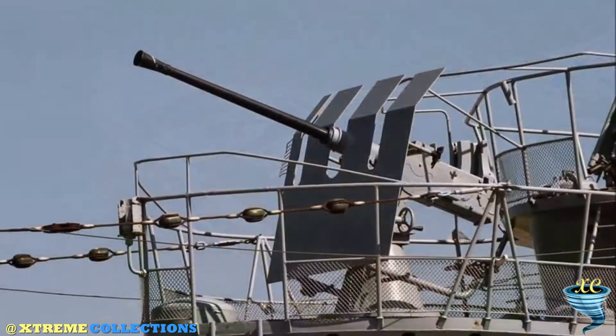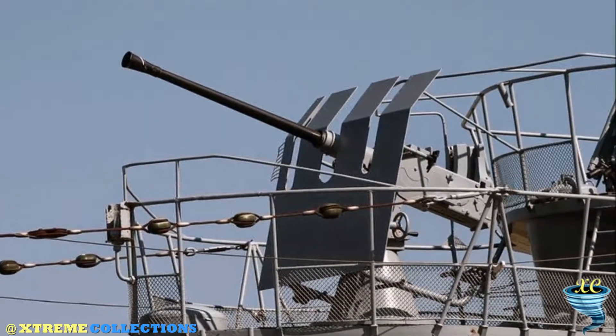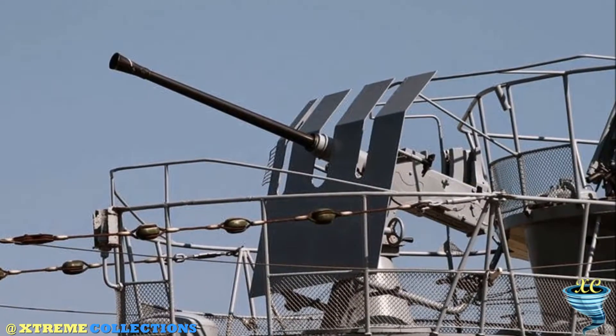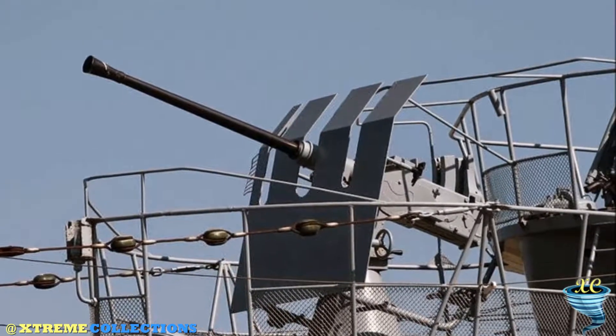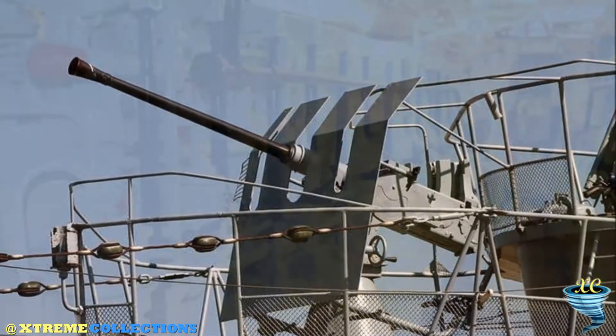It is well worth traveling to Laboe, about 20 kilometers from the port of Kiel, at the mouth of the fjord, to admire the lines of this spectacular underwater vessel — nearly 70 meters long, and a unique surviving example of its type.